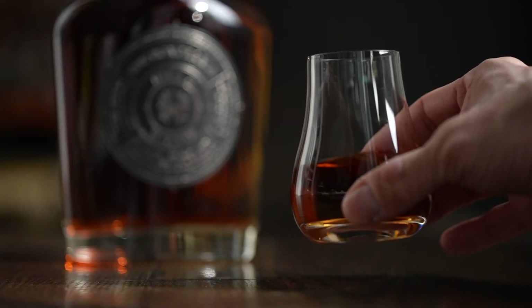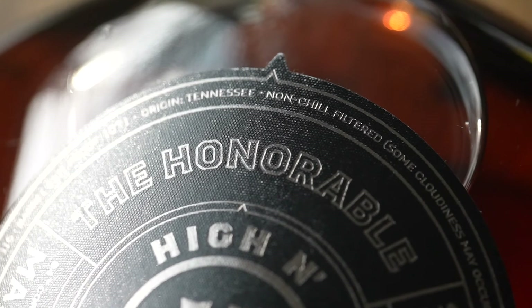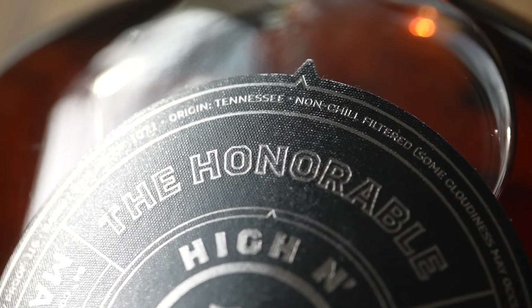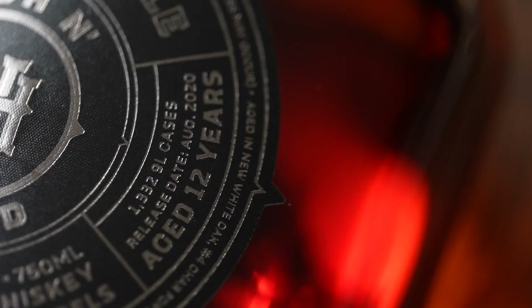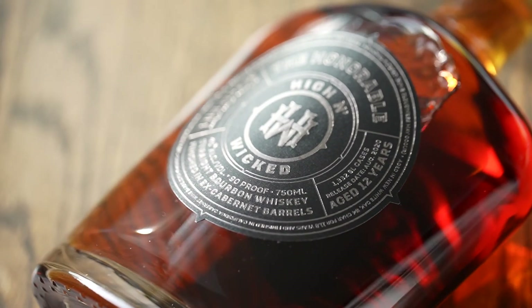And again, really important — no additives, non-chill filtered. We are just wanting to bring as much flavor as possible to you in the bottle. This is a very special, one-time bottling, limited release — there are only 1,300 cases made, and when it is gone, it is gone. Look forward to sharing a glass with you soon. Cheers.